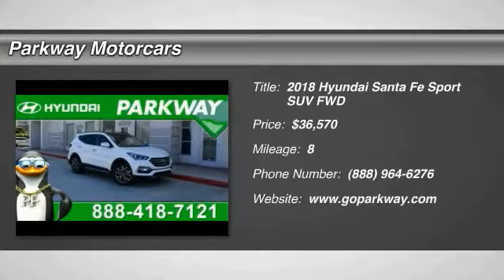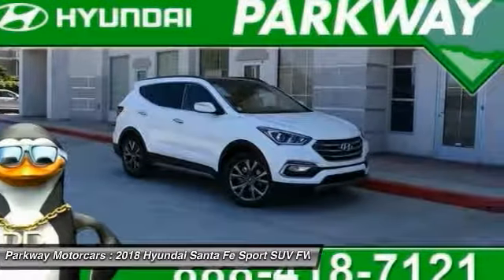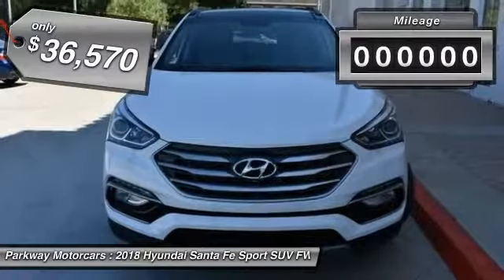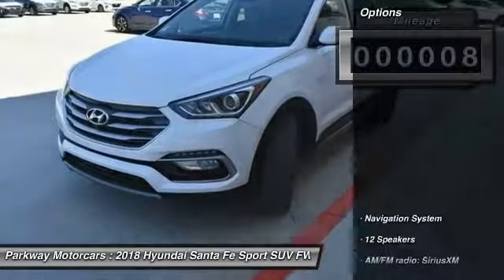Make a great choice today with the 2018 Santa Fe. Style, quality, performance, value — need we say more? And it is priced below forty thousand dollars. This vehicle has less than 100 miles. Here are some of this vehicle's great options.